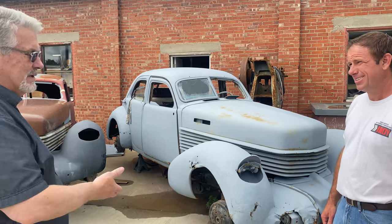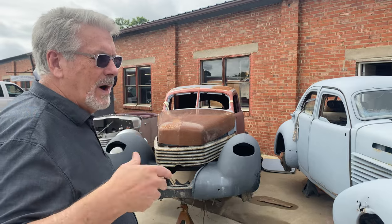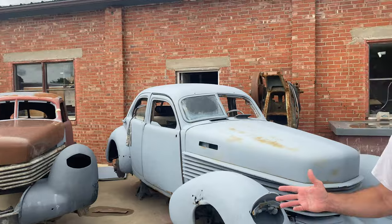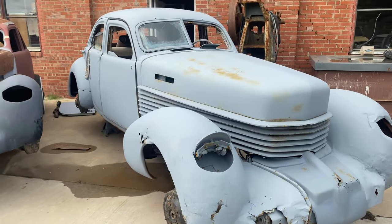It's a four-door. Even in 1937 these things drove like a modern car. These are a hundred-mile-an-hour car back then, and they're silent, they're quiet. Put some vintage air in it and what a fun ride. And you're probably not going to pull up next to another one. You pull into your local cruise and you'll be the only one there. Overall, this whole car here still has a lot of potential.